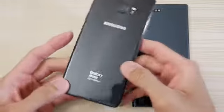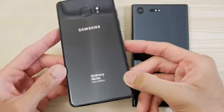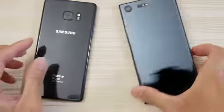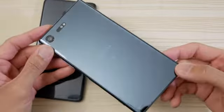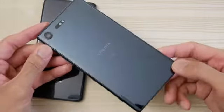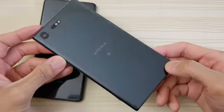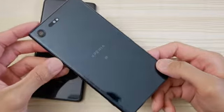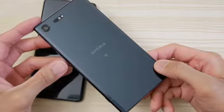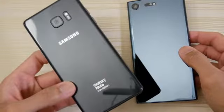This phone is back from the dead and it's alive and well. And on the left we have the Sony Xperia XZ Premium. This phone has a Snapdragon 835, 4 gigs of RAM, a whopping 4K display, and a camera that can record in 960 frames per second. And the Note has the Exynos 8890 and 4 gigs of RAM.